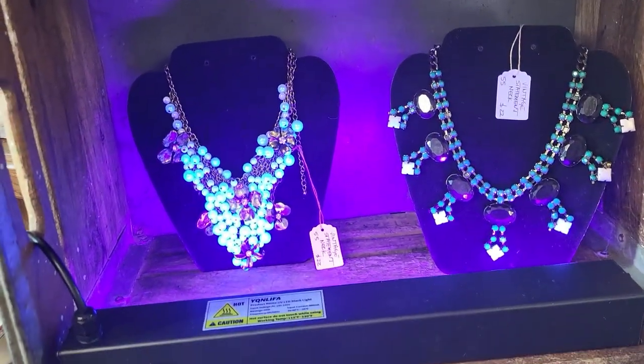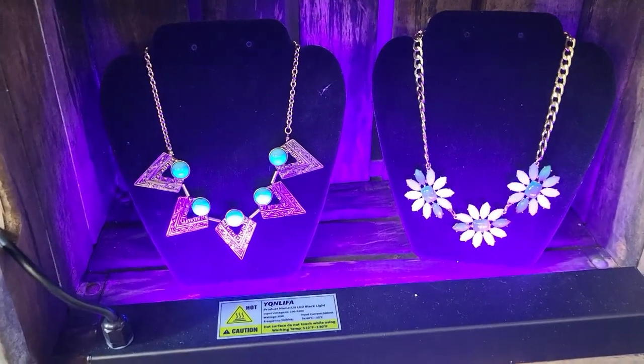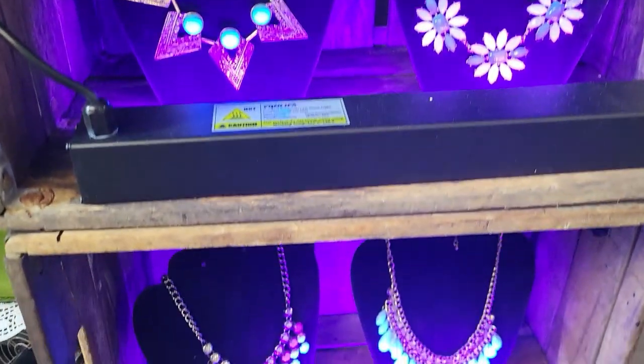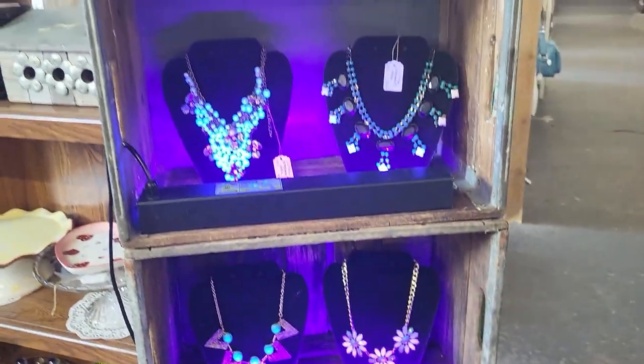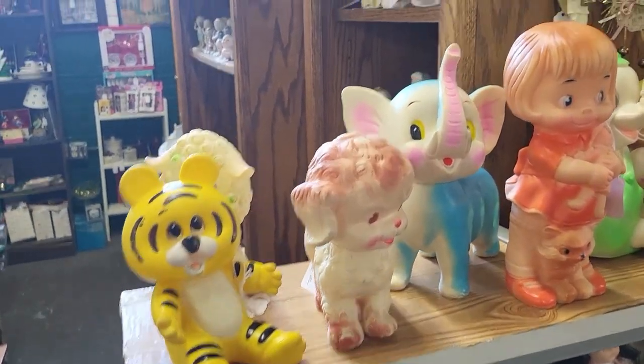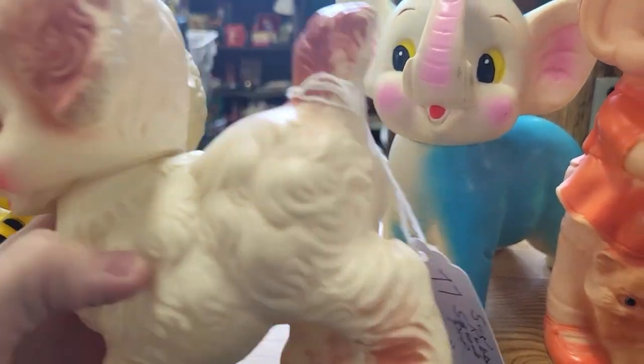I was walking by this and how cool is this display with all of the glowy jewelry on here with the black lights — that's so fun. We've got a lot of cute little squeakies. This is a Ruthie Newton pup right here.